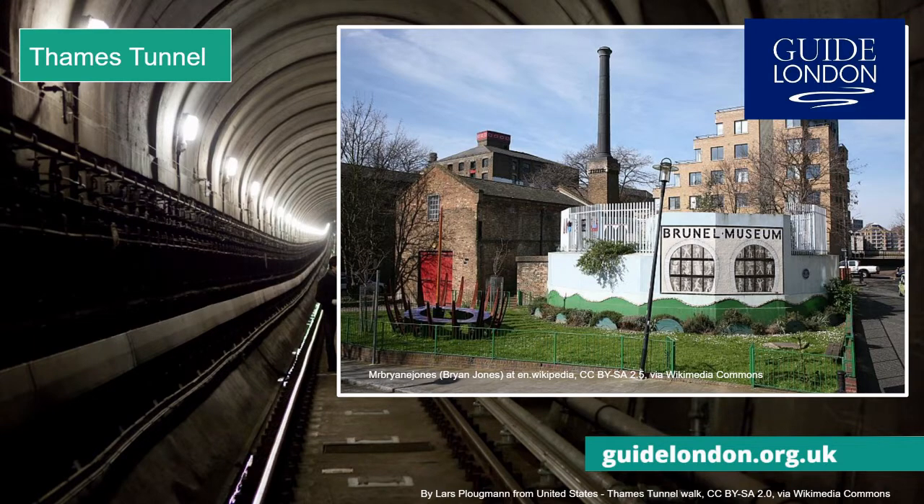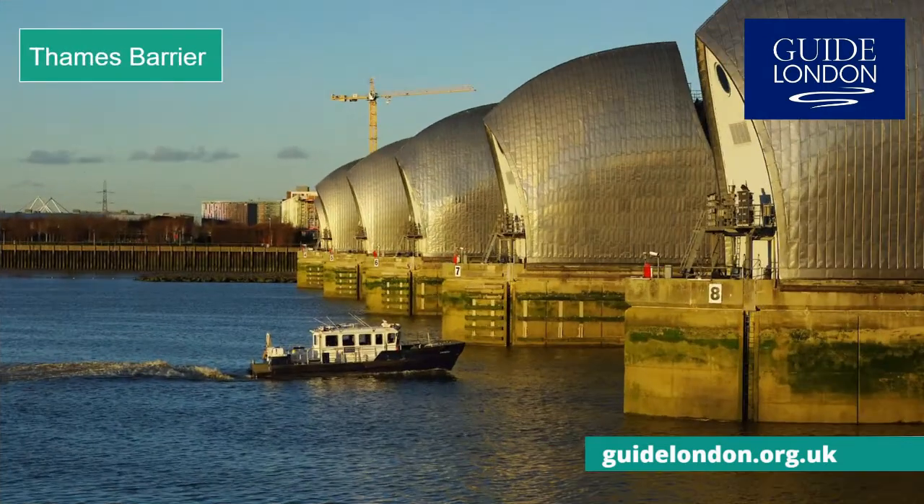East of the Thames Tunnel is the Thames Barrier, a sci-fi looking construction of silver pods which forms a major part of London's flood defence system.